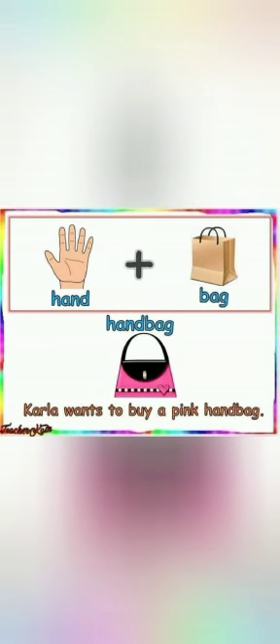Hand plus bag makes the word handbag. Carla wants to buy a pink handbag.